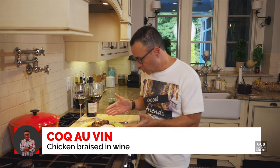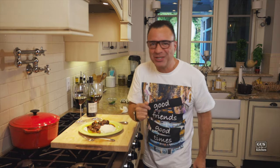Can you make a show-stopping chicken dish at home? The answer is yes, and its name is Coq au Vin — and that is what we're cooking today. Just look at it, and you are going to love it. Let's cook.